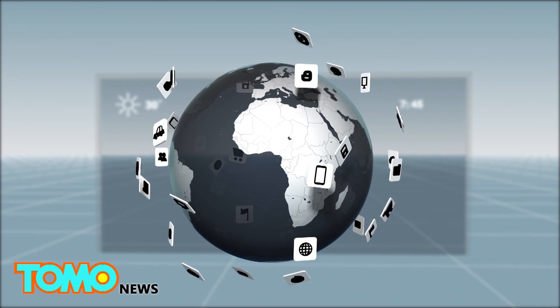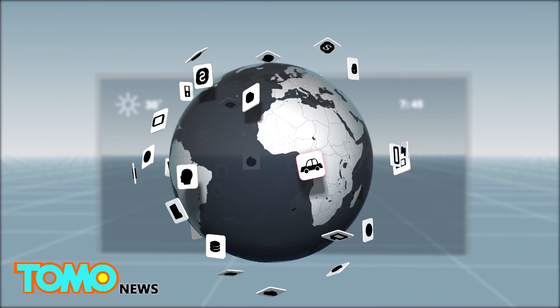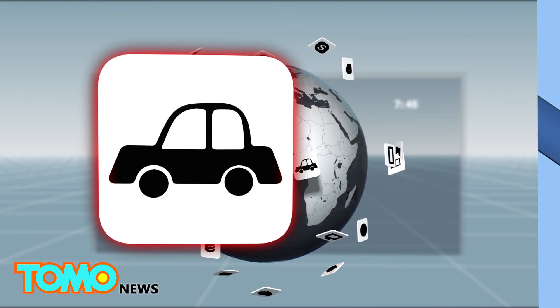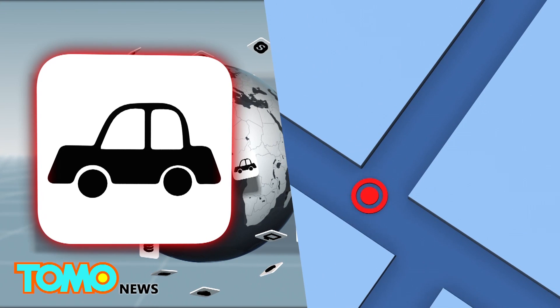Besides displaying information like the time and the weather, the mirror may also be able to tap into the Internet of Things and provide information like the fastest route to work.